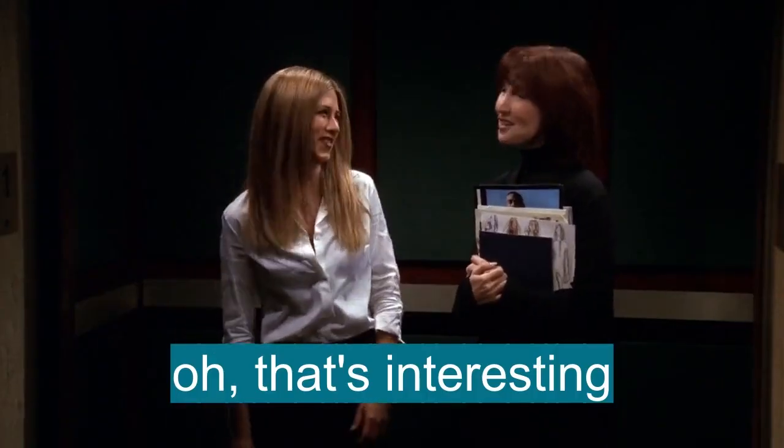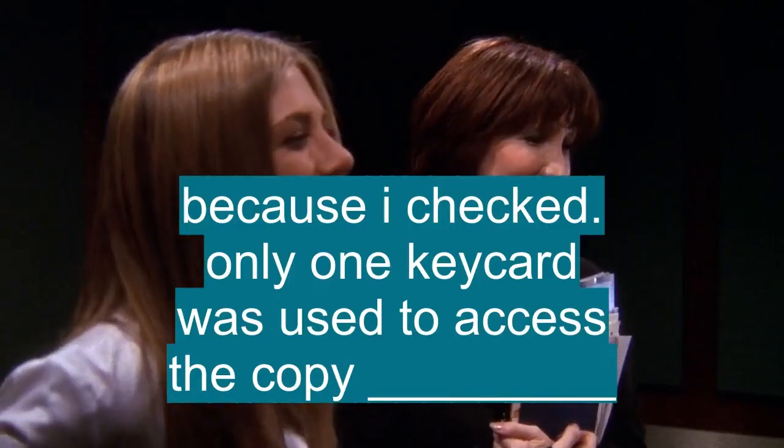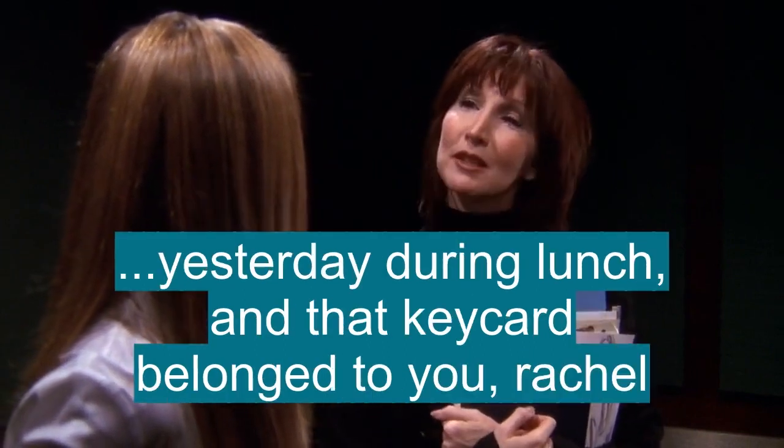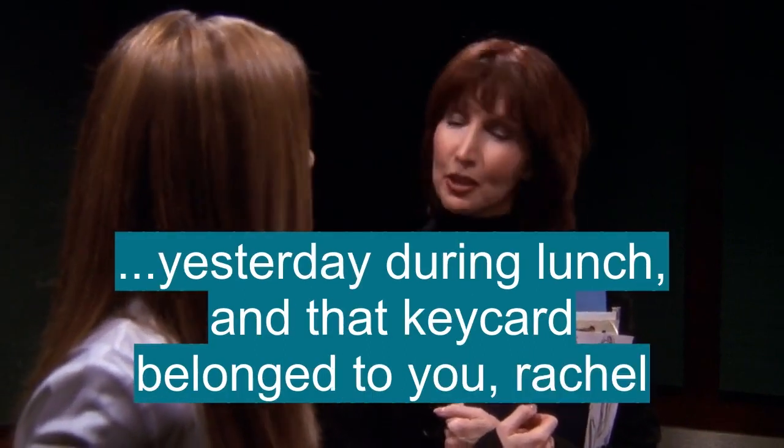That's not true. That's interesting. Because I checked, and only one key card was used to access the copy machine yesterday during lunch. And that key card belonged to you, Rachel.